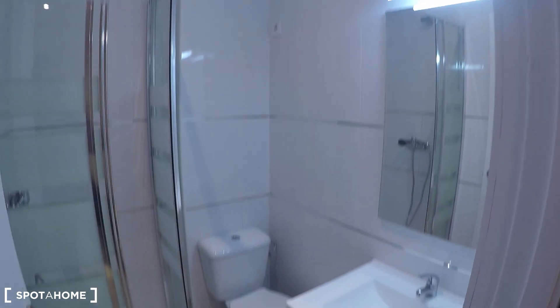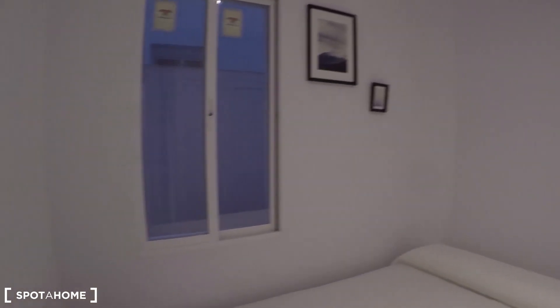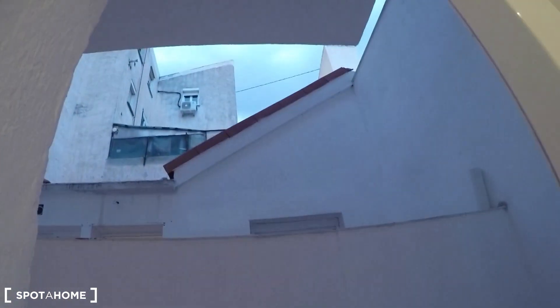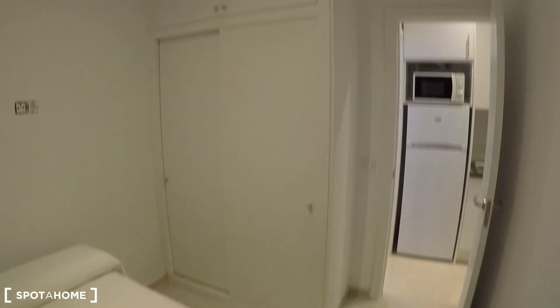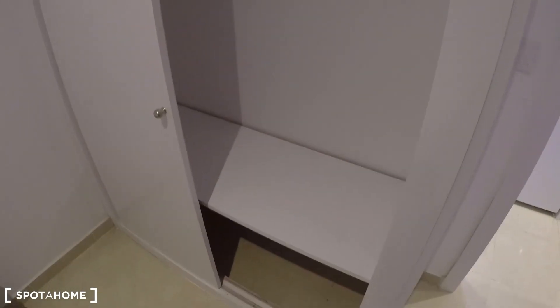Right here you have your complete bathroom and your separated bedroom. Let's start with the bedroom — as I mentioned it doesn't have any decorative details yet because it has been newly painted, but you can still see your double bed, the window going to your private terrace, and a really nice built-in wardrobe with plenty of space to keep all your belongings. Over there you have a storage area on top, and right here you can hang your clothes.